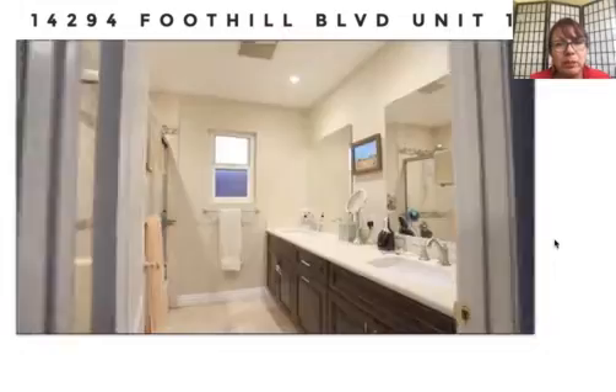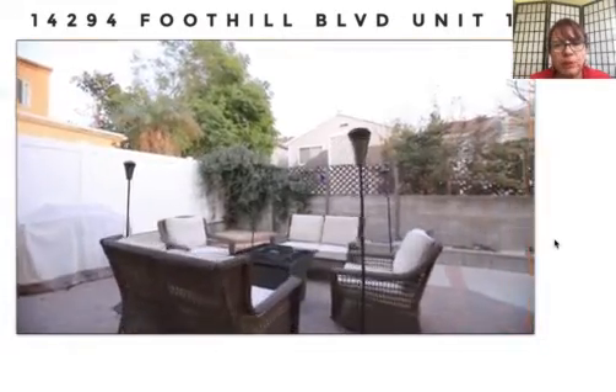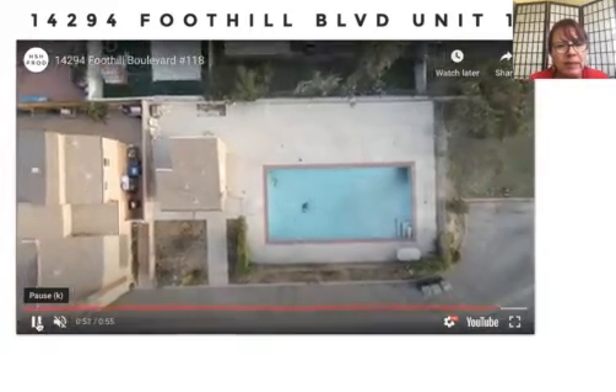This particular property is three bedrooms, two baths, very spacious with a patio and in very good condition. The asking price is $449,000.